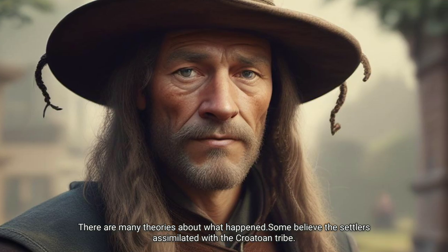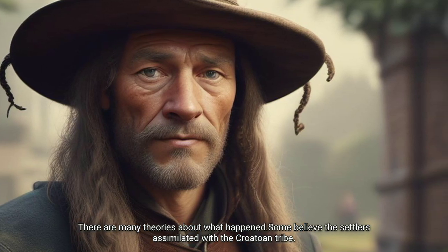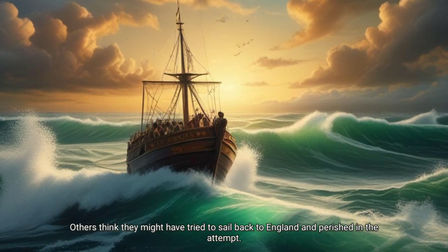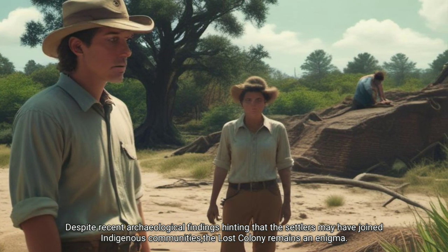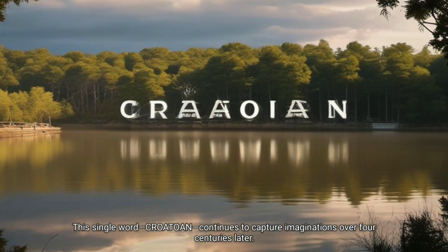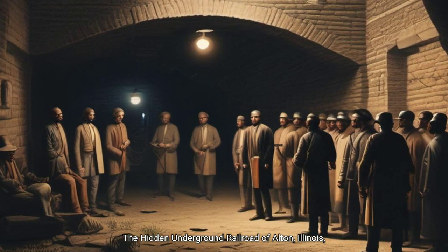There are many theories about what happened. Some believe the settlers assimilated with the Croatan tribe. Others think they might have tried to sail back to England and perished in the attempt. Despite recent archaeological findings hinting that the settlers may have joined indigenous communities, the lost colony remains an enigma. This single word, 'Croatan,' continues to capture imaginations over four centuries later.